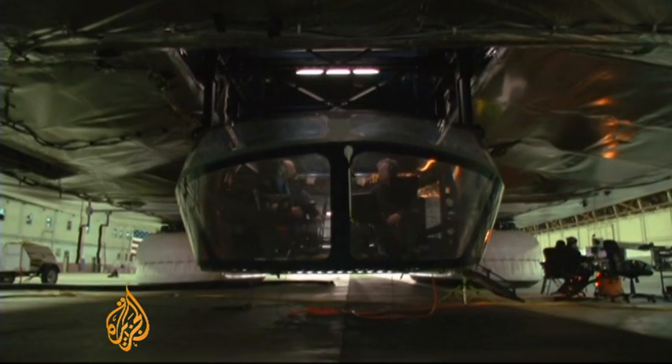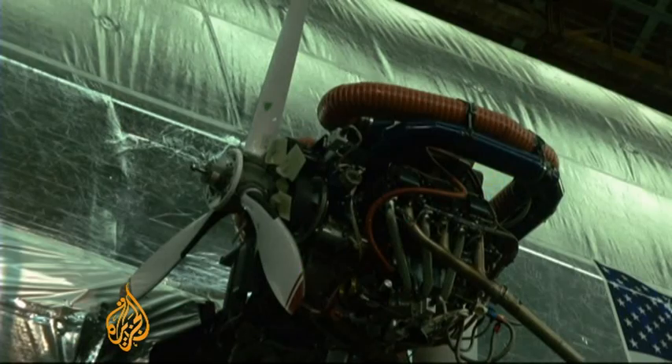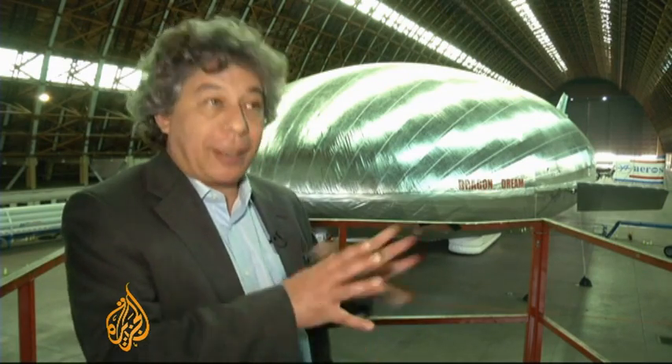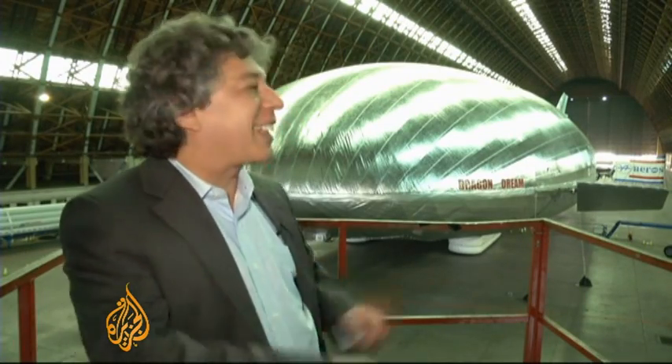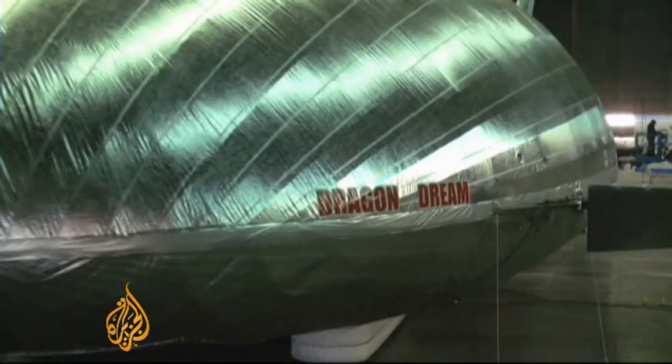It can go 220 kilometers an hour with a range of 5,500 kilometers, carrying cargo more economically and with less emissions than existing aircraft. In 10 years from now, we will get a lot of them flying in a lot of places. Designers hope the AeroScraft will take to the skies in two or three years.